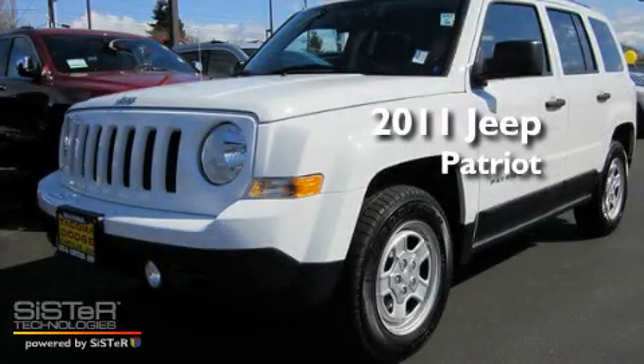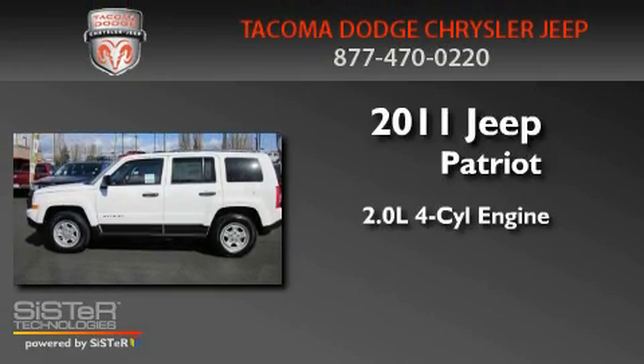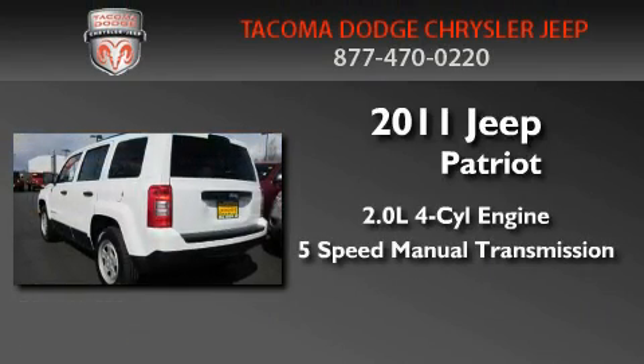This is a brand new 2011 Jeep Patriot. It features a 2.0 liter 4-cylinder engine and a 5-speed manual transmission.